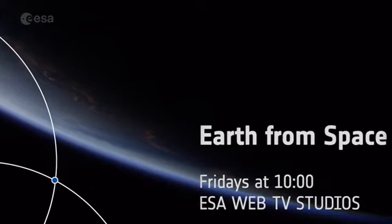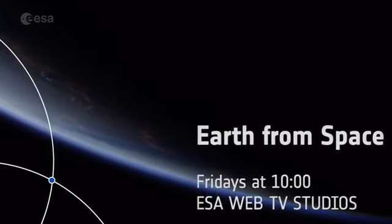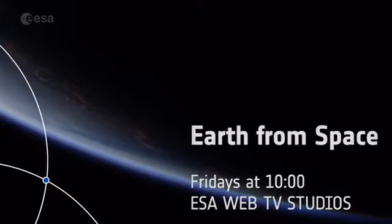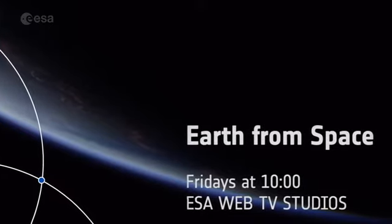Earth from Space is taking a short break in August, but join us again in September for our weekly tour of the planet, every Friday at 10. From everyone from the Earth from Space team, we wish you all a lovely summer.